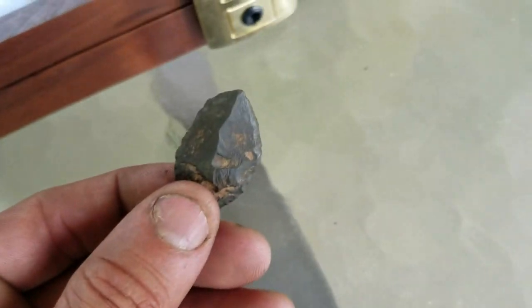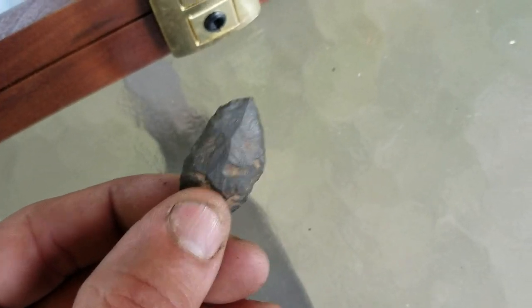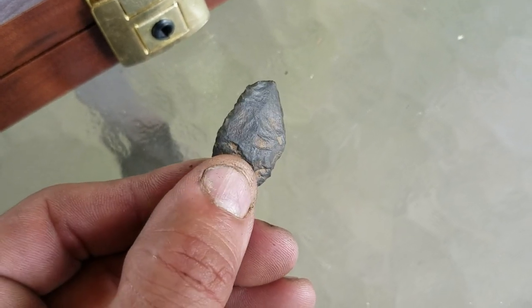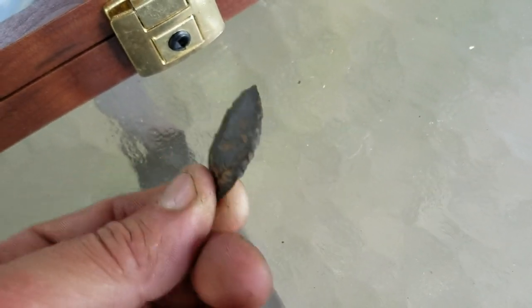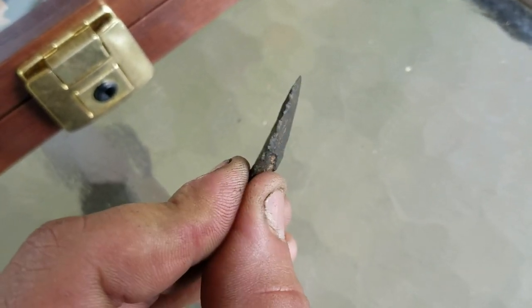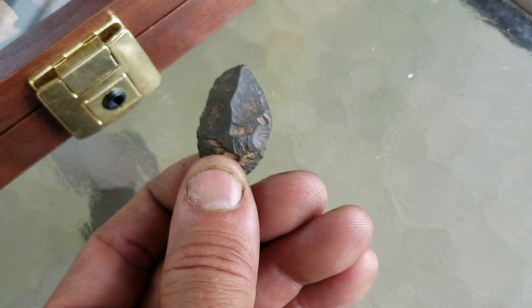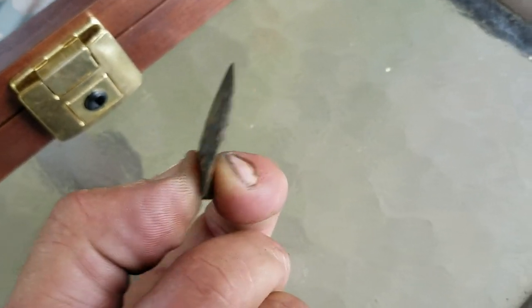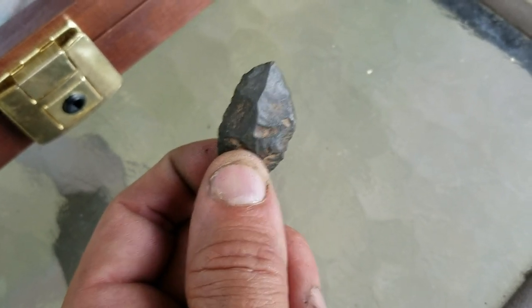That surely looks like a point that's like 50,000 years old from Europe — you know, 40,000 years old. Look at some of that stuff. The stuff has different technology and there's a lot of flint projectiles made like that. You see it right there — that looks like an atlatl dart. An old one.